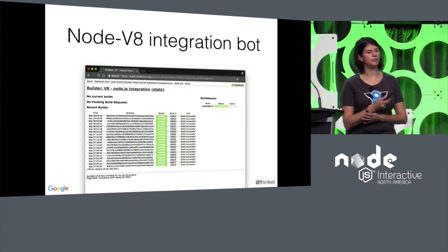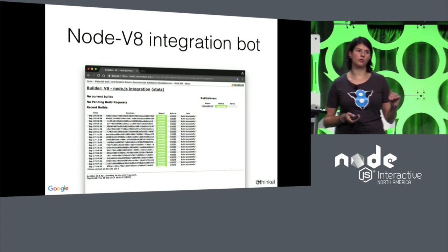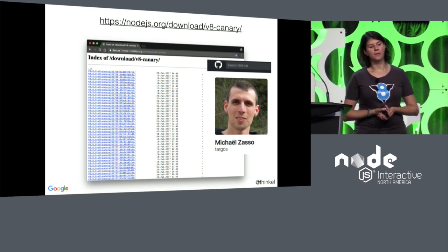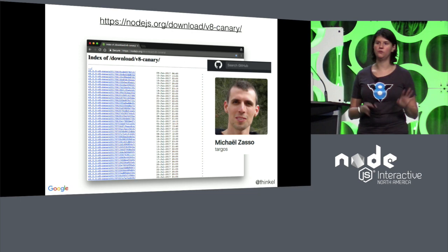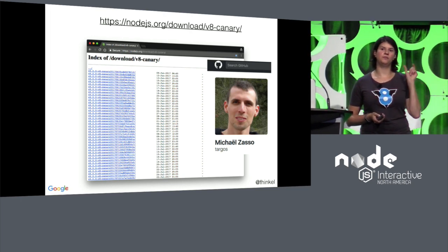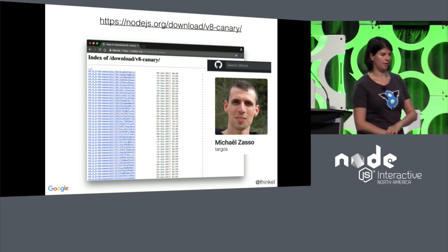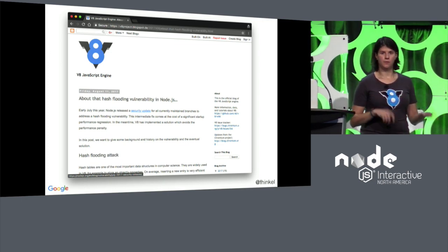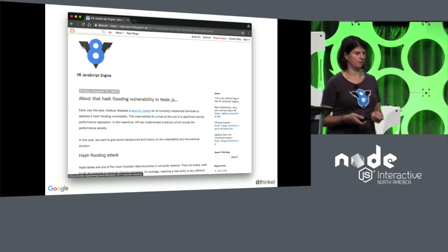Another thing we did is an integration board for Node V8. We integrate the newest V8 into Node to make sure it still builds and we don't break any tests. Big shout out to Michael, who maintains the Node V8 canary version — if Node master isn't bleeding edge enough, you can use those binaries combining Node master with V8 master, way newer than anything you'll see in Node for another few months. There was also a hash flooding vulnerability in Node — not an issue for Chrome, but we fixed it because otherwise Node would have had to turn off the V8 snapshot, causing a performance regression.